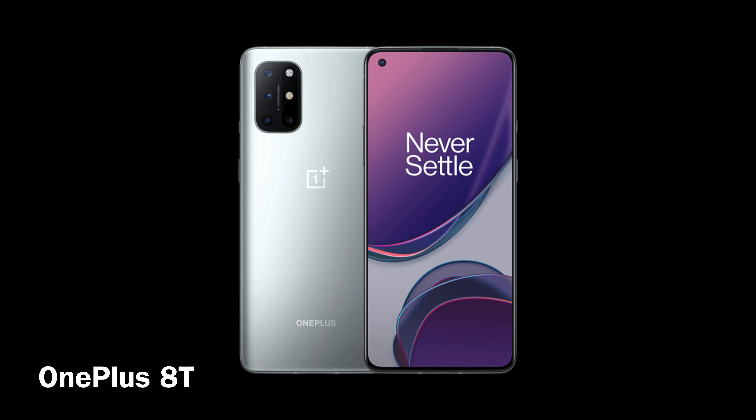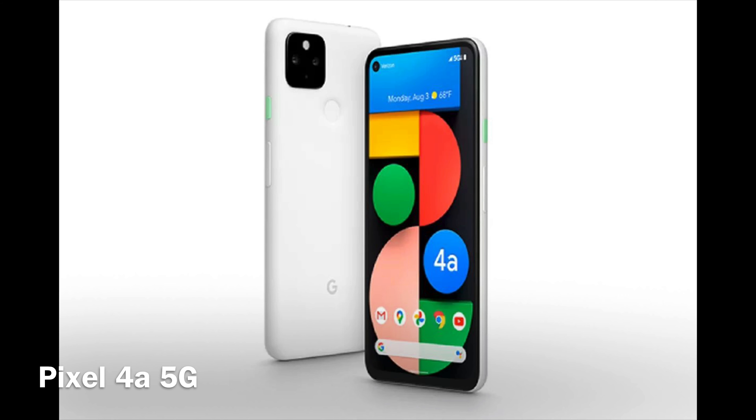Then you have the OnePlus 8T — it's the newest one — it is $749. Then you have the Pixel 4a 5G which is $499. Not bad at all.